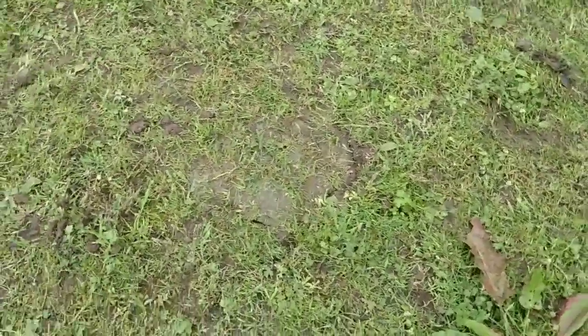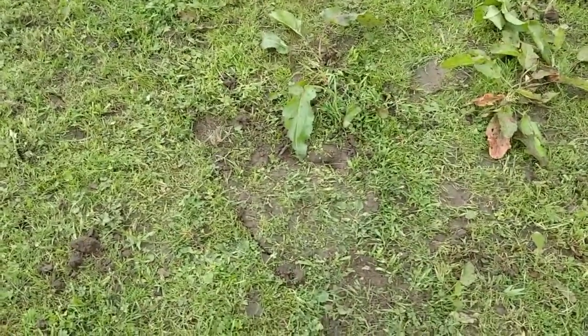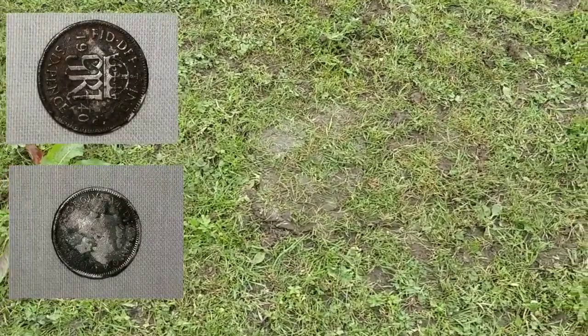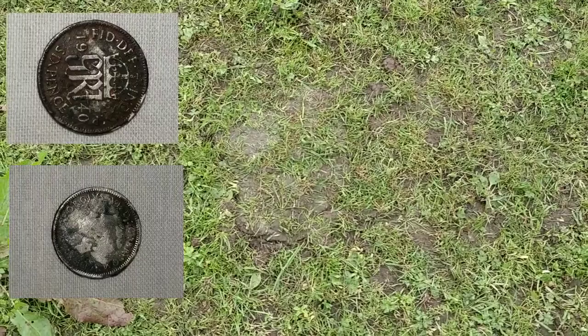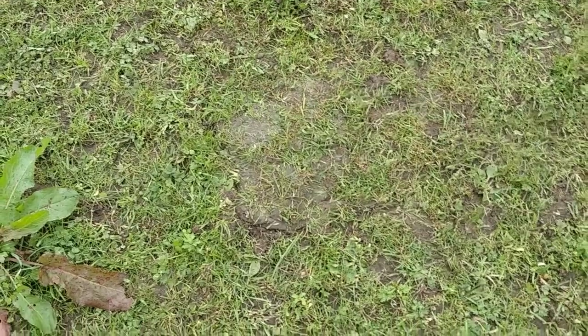Worth pointing out - the hole where I just got the silver sixpence from, the target ID was coming in at about 17-18. That's about five or six feet away from where I just dug up that piece of lead, with almost exactly the same target ID and sound. I almost didn't dig that because it was so close to where all the lead's been. Goes to show that notching out or ignoring signals just because you think you're in a place with lots of lead - you should err on the side of caution and dig it to double check. If I'd ignored that I'd have missed out on that sixpence.